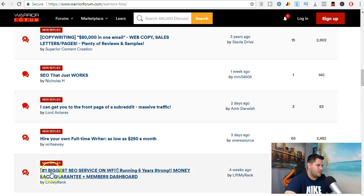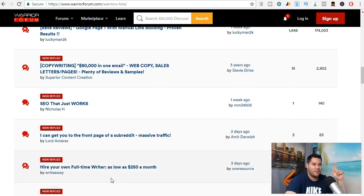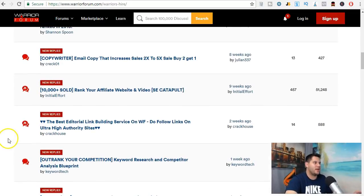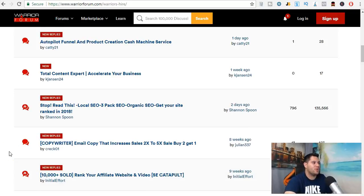Here's one on Warrior Forum: 'Number one biggest SEO service on Warrior Forum and a five-year strong money-back guarantee.' That's another thing — if you can offer a money-back guarantee, that's what's going to get people to trust you. You can actually give people money back if they are not satisfied. And if they're not satisfied, chances are you should go back to the person you hired and say that's not what you promised — so I want my money back.